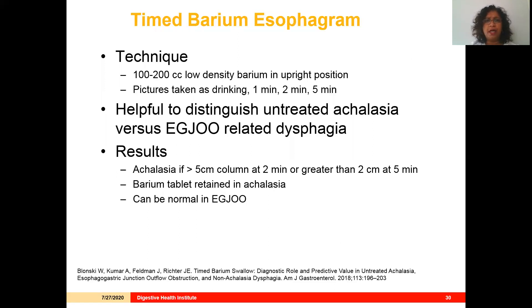The timed barium esophagram technique involves the patient drinking 100 to 200 cc's of low-density barium, with pictures taken at one, two, and five minutes. This is really helpful to distinguish untreated achalasia versus EGJ outflow obstruction-related dysphagia. If the barium column remains over five centimeters at two minutes or greater than two centimeters at five minutes, it's achalasia by definition with very good sensitivity. Barium tablet retention is also sensitive for achalasia. However, these findings can all be normal in EGJ outflow obstruction, which helps correlate with manometric findings.